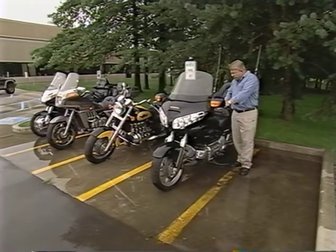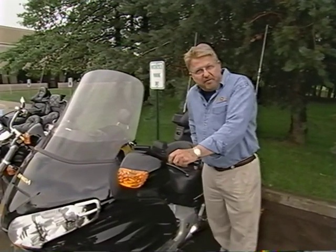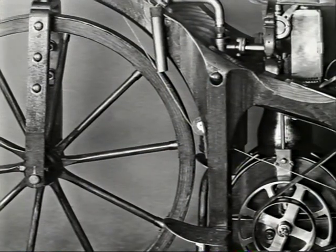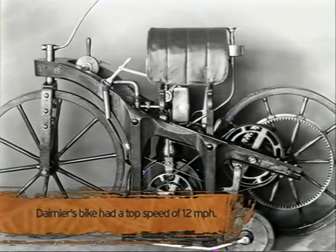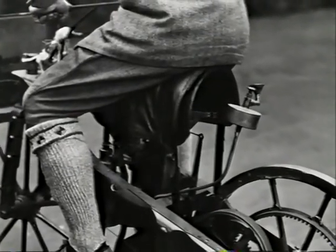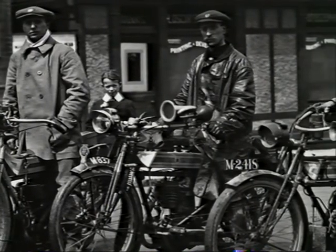The modern touring motorcycle is the height of luxury — cushy seat, built-in luggage, fairing, stereo, plenty of power, yet very agile. But back in 1885 when the first motorcycle was invented, it was just a four-stroke engine mounted on a wooden bicycle frame. German engineer Gottlieb Daimler attached a four-stroke piston engine to a bicycle frame, and the first two-wheeled gasoline-engine transportation was born. During its first trip — a whopping six miles — the engine set fire to the rider's seat. It took another 15 years of trial and error before motorcycles began replacing horses in the early 20th century.